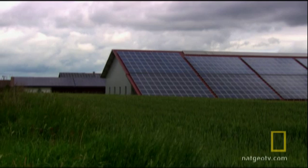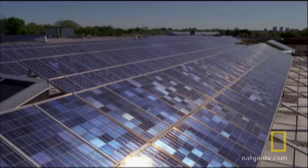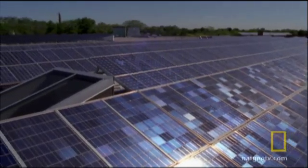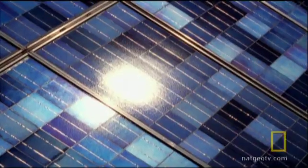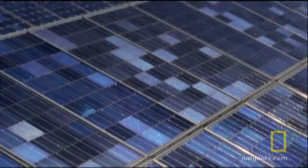Say solar power, and most of us think of roof panels — photovoltaic, or PV, technology. These glass-encased solar cells convert sunlight directly into electricity. Problem is, these solar panels capture just a fraction of the sun's energy, and they're too expensive for large-scale use.